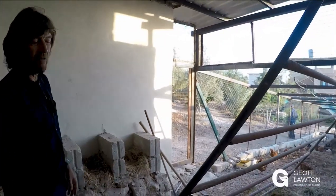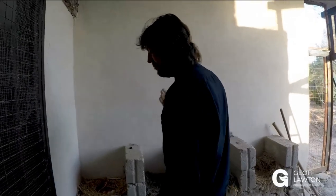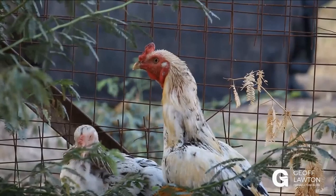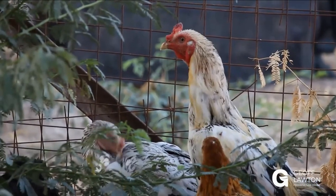Five weeks later, it pops out the other end. As long as we make a new one each week, we get a brand new compost out the other end. There are three new eggs here late this afternoon — fresh eggs arriving all the time. So we've got a productive fertilizer creation system.